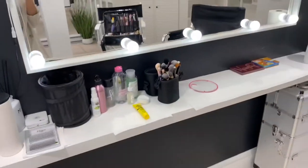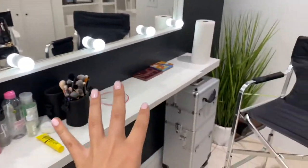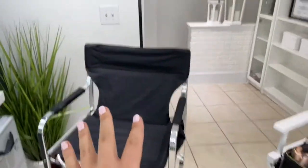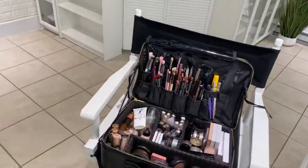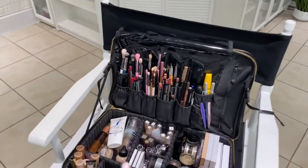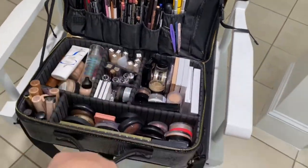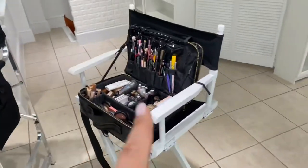The setup I have is actually pretty simple in terms of the table because I work from here and then I turn here. The client is here and I'll usually work out of my case because it's just super helpful — it keeps me organized because I use something, I put it back. I use something, I put it back. So I keep that chair here with that.